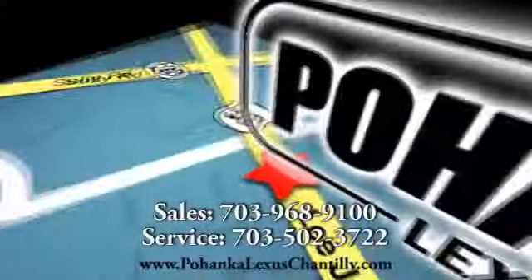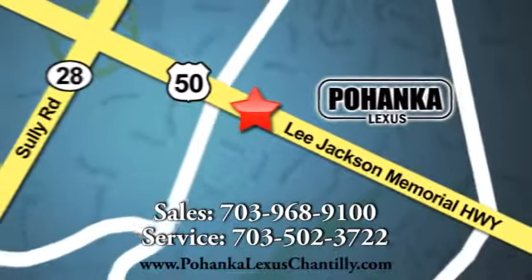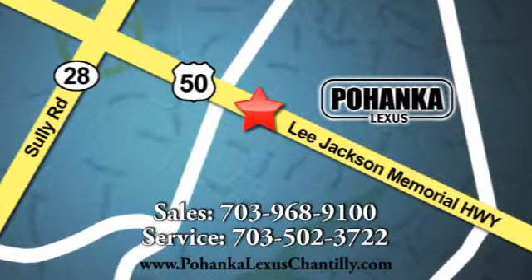We're conveniently located at 13909 Lee Jackson Memorial Highway in Chantilly. Check out www.SysCecilio.com.